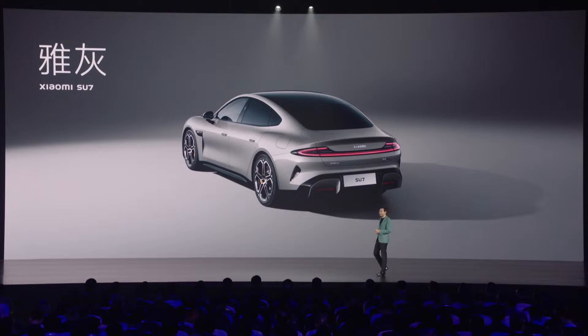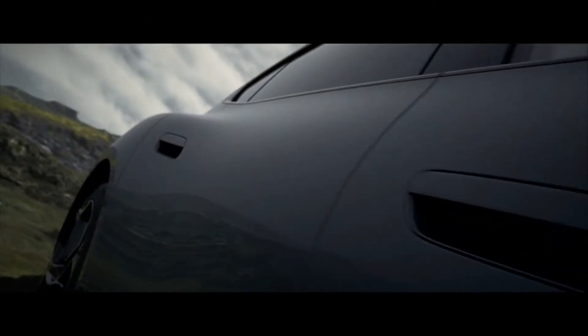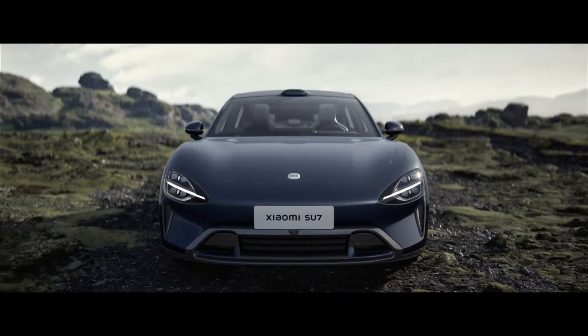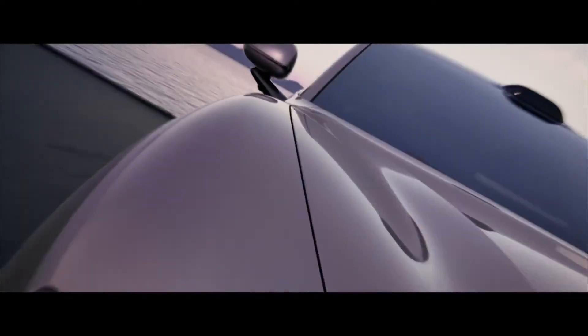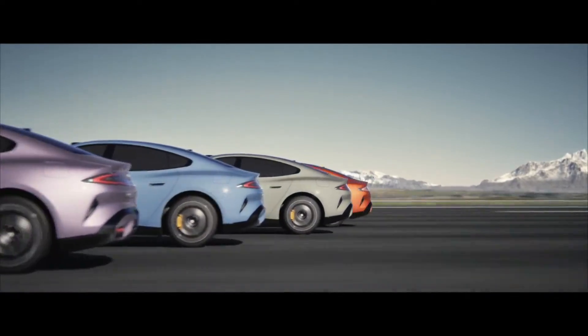With maximum performance and a host of premium features, the Max Performance version is a great choice for those who love powerful and sporty driving. With a dual motor system and the most advanced driver assistance technology, this version delivers the ultimate driving experience. Specifications: battery capacity 101 kilowatt hours, CLTC range 800 kilometers, dual engine full all-wheel drive, producing 495 kilowatts and 663 horsepower, with 838 newton meters of torque and the Xiaomi Pilot Max driver assistance system.